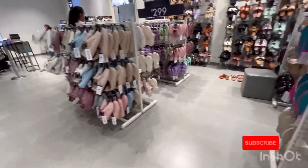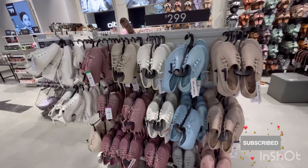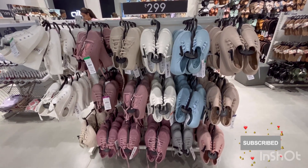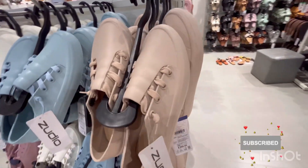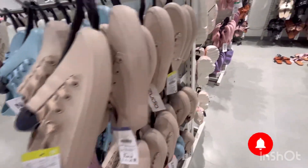I was so amazed with their collection and the most surprising prices — these sneakers were only for 2.99 rupees. Look at their pretty pastel colors, and their material was a bit different, a rubber material, so they will be perfect for monsoon season. The price is just 2.99 rupees.